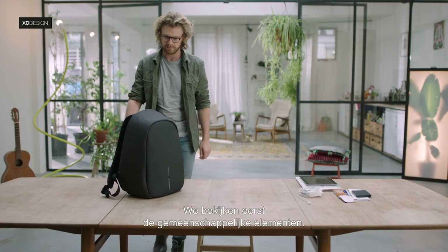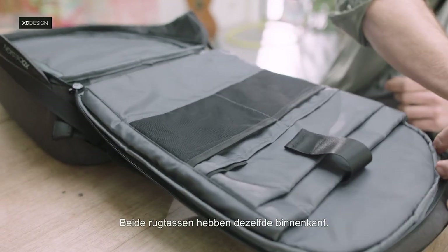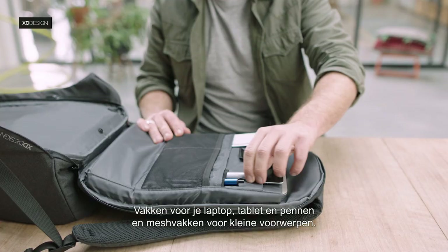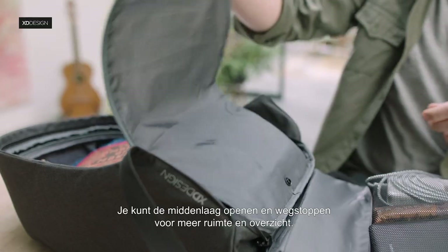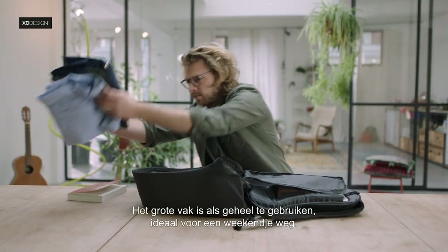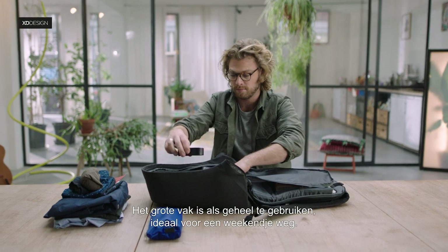Let's first look at the features both models have in common. Both backpacks have similar interiors: a laptop and tablet compartment, pen holders and mesh pockets for small items. The middle layer can be opened up and tucked away to create more room and overview. The large compartment can be used as a single space, perfect for weekend getaways.